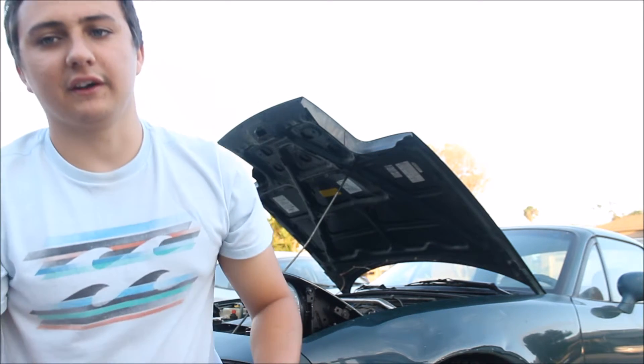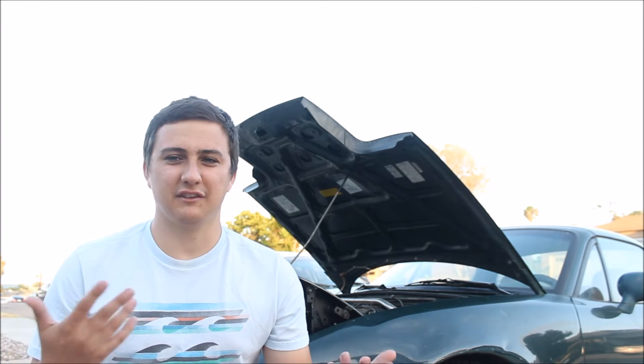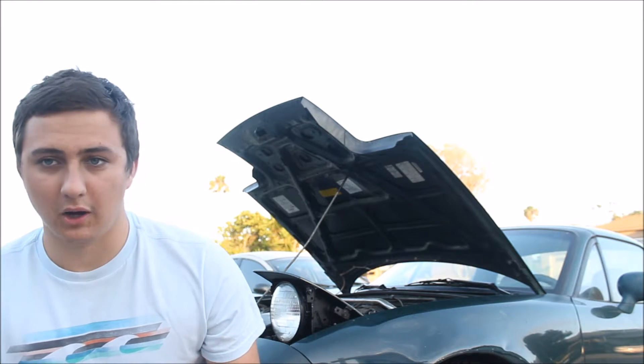Some people argue that bolt-ons free up some power. That affects different cars in different ways, so you have to look into your specific model to see whether you're actually going to get a power gain. More or less it's just more for sound, unless you have like an LS — you're not going to get too much power out of it. Some of those do get some big power gains from bolt-ons.